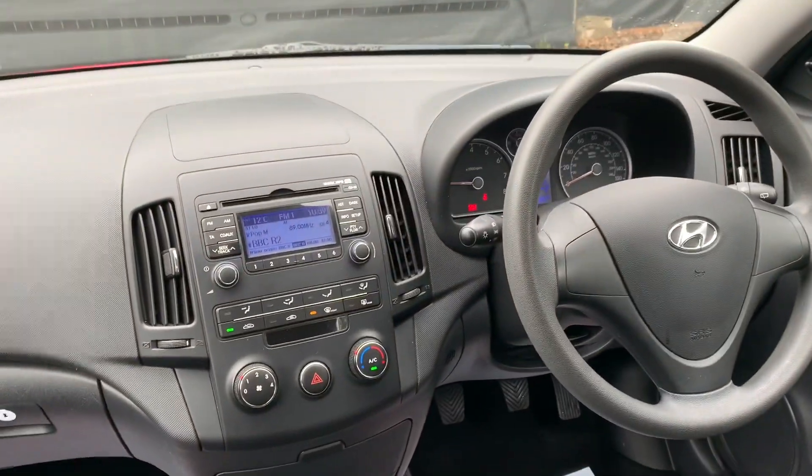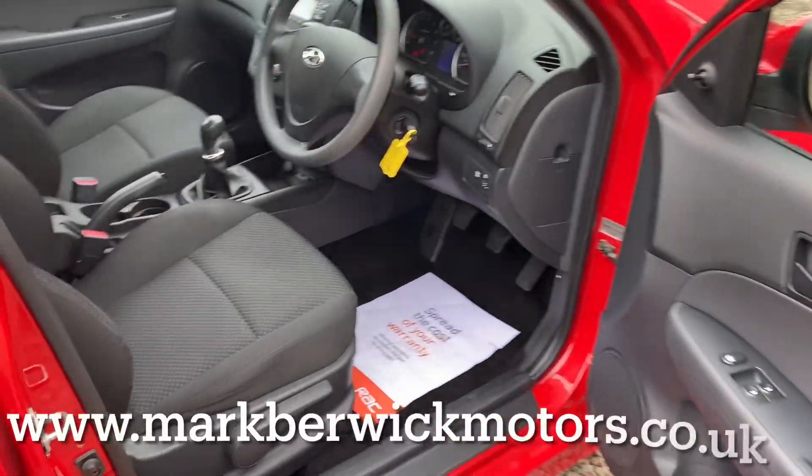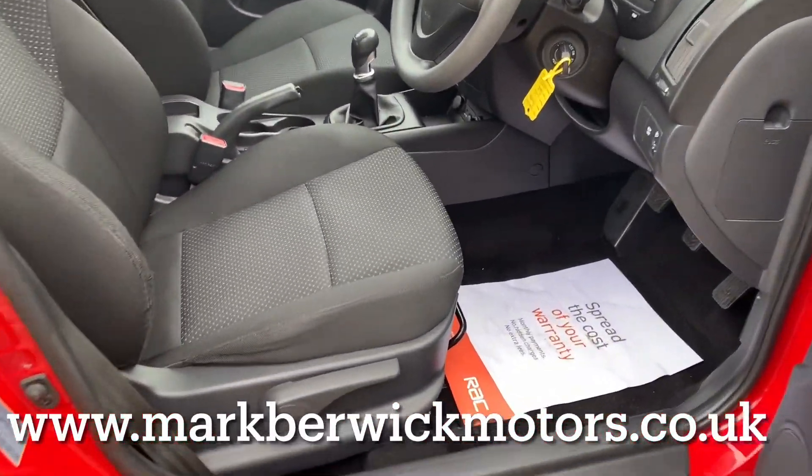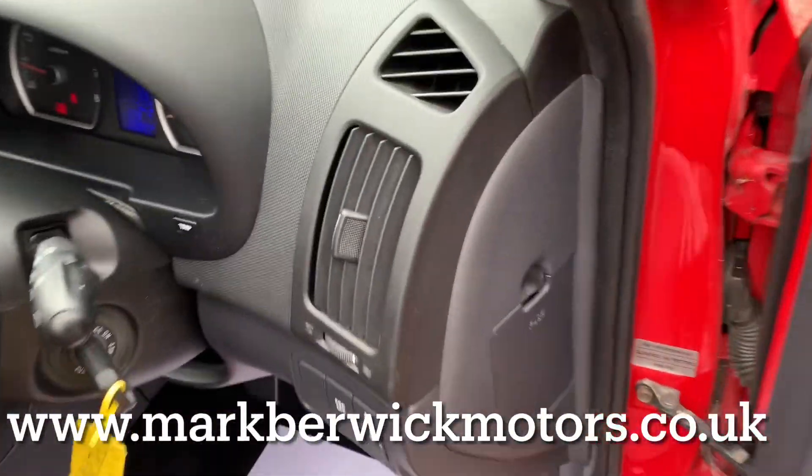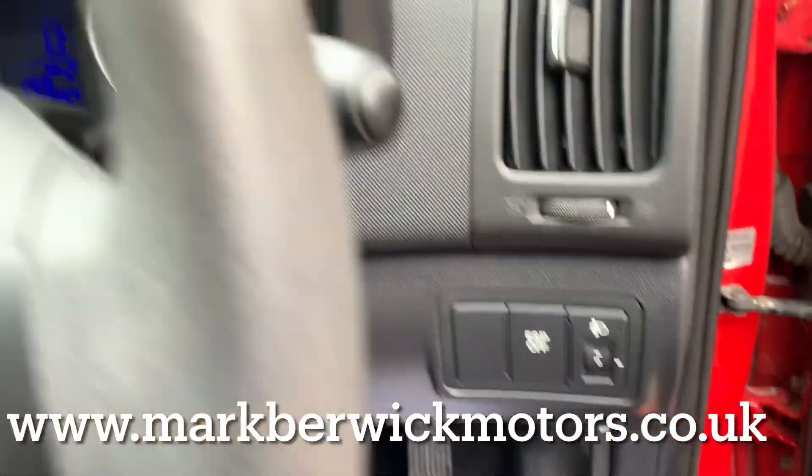The dash is very modern. The driver's seat and the steering column are height adjustable for your comfort. There is loads of specification in this Hyundai, so please check the detailed information on the website below.